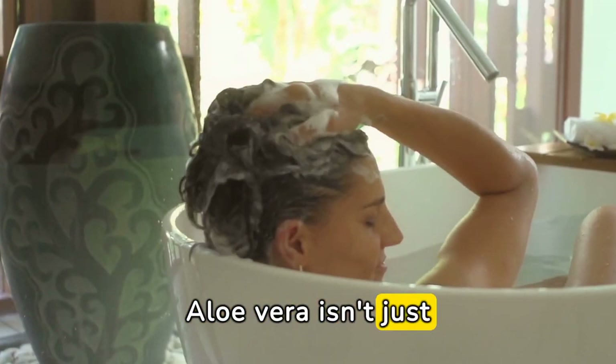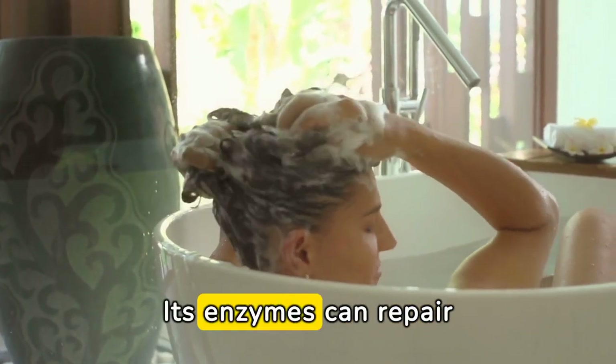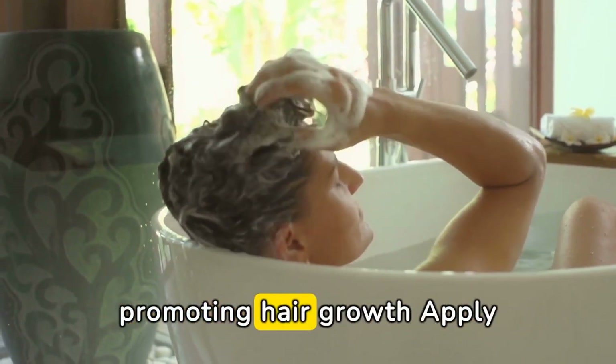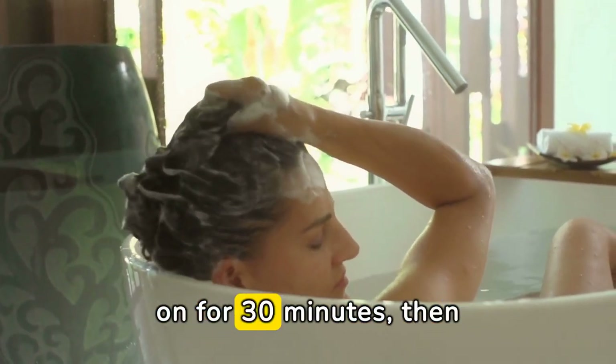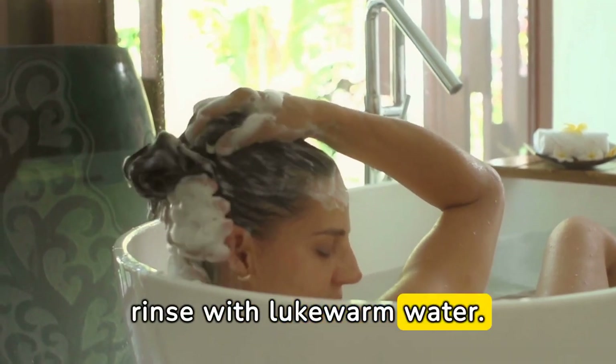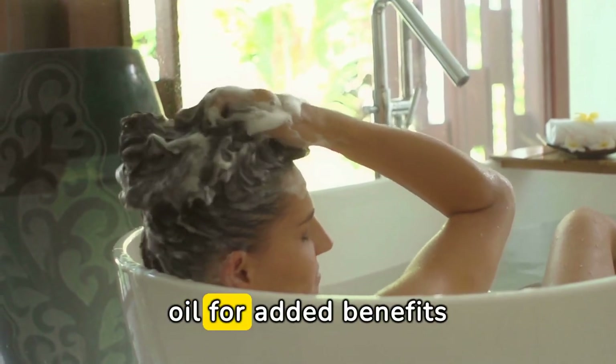Aloe vera isn't just for sunburns — it's also great for your hair. Its enzymes can repair dead skin cells on the scalp, promoting hair growth. Apply fresh aloe vera gel directly to your scalp, leave it on for 30 minutes, then rinse with lukewarm water. You can also mix aloe vera gel with coconut oil for added benefits.